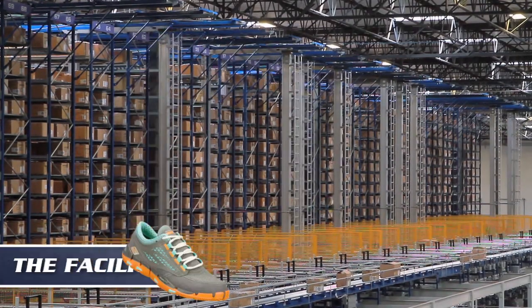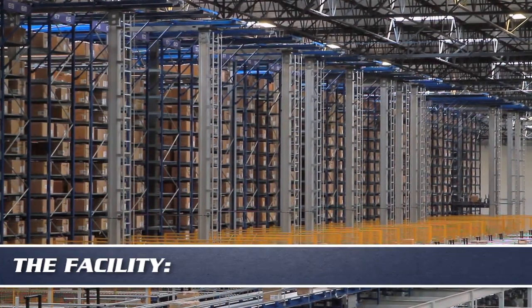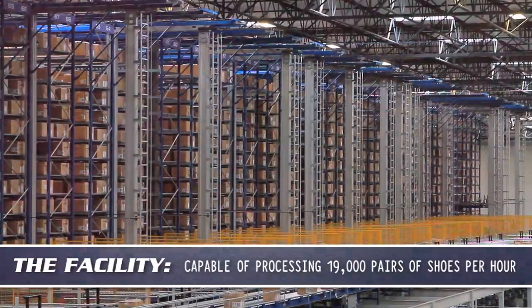The facility is capable of managing 70,000 stock-keeping units and processing 19,000 pairs of shoes per hour.